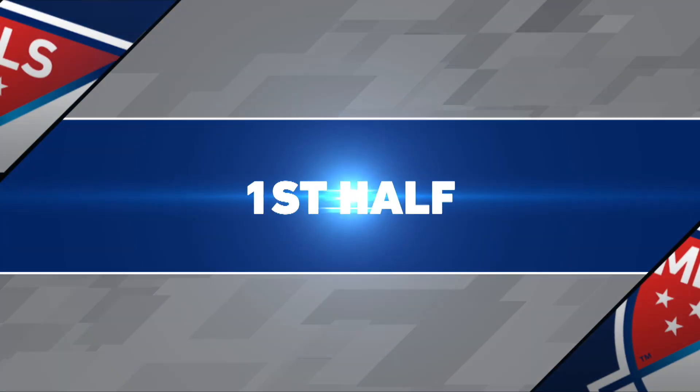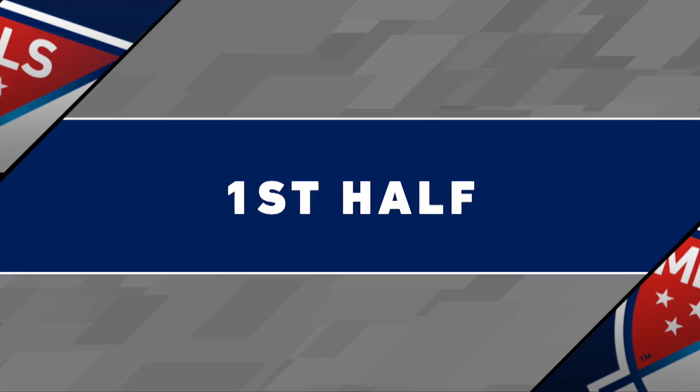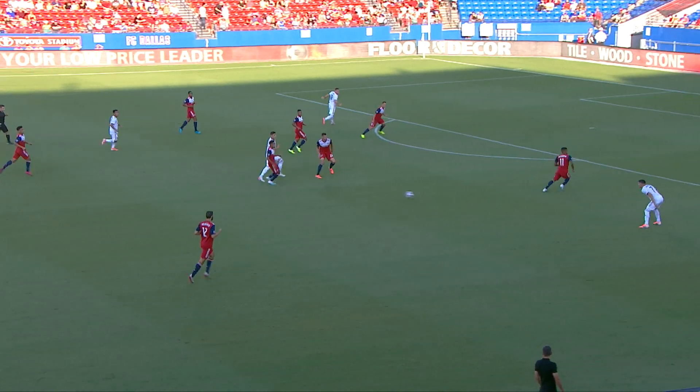Let's take a look at the highlights, the chances, the opportunities, and the big saves in this one. Let's get started in the first 45 minutes.